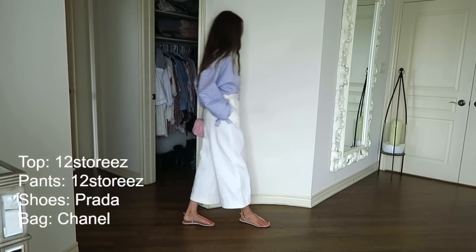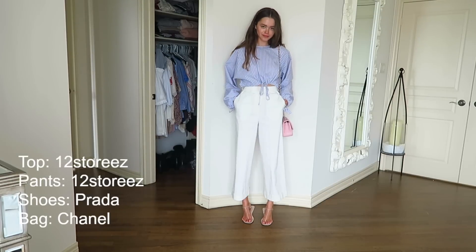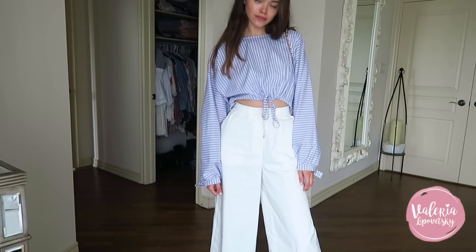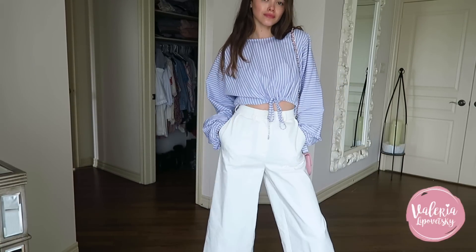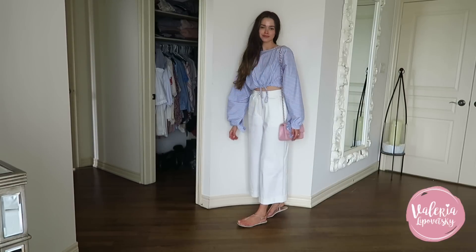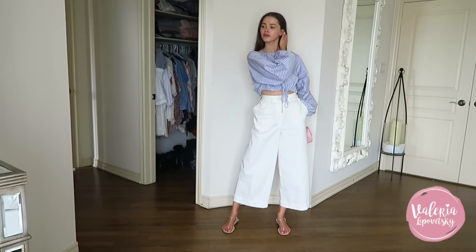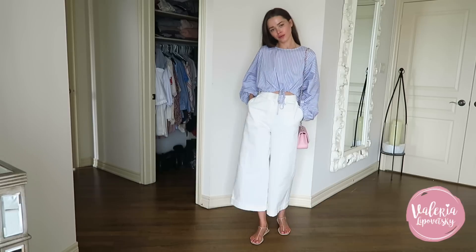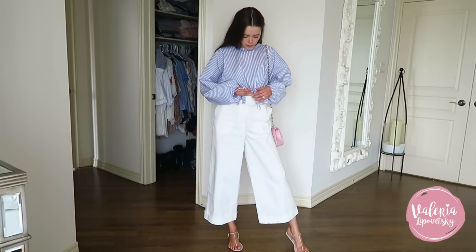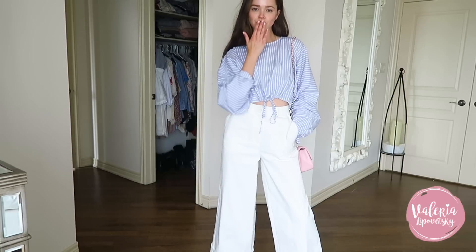This is an outfit I wore to a casual girls' night dinner. I always go for flats if I can — you know how your girlfriends ask before you go out, 'heels or flats?' I always say flats. Anyway, this outfit is actually from a store in Moscow called '12 Stories' — I'll link it as well. They're amazing, very casual and minimalistic. I love their approach and they ship worldwide, so you're in luck. I paired it with neutral sandals, a blush pink Chanel bag, and high-waisted pants — yes, I ate pasta that night, so that really worked out for me. It was just a great summer night kind of outfit.